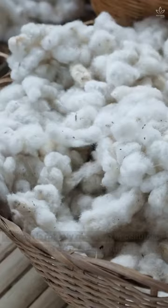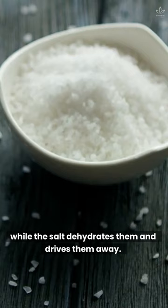Put the soaked cotton on top of the furniture and around the affected areas. Cotton is mainly made up of cellulose and attracts the bugs, while the salt dehydrates them and drives them away.